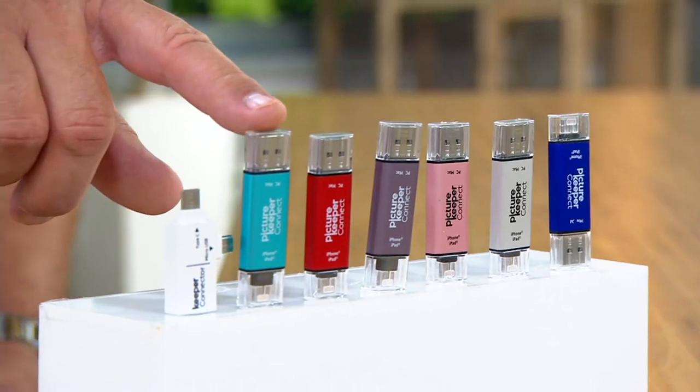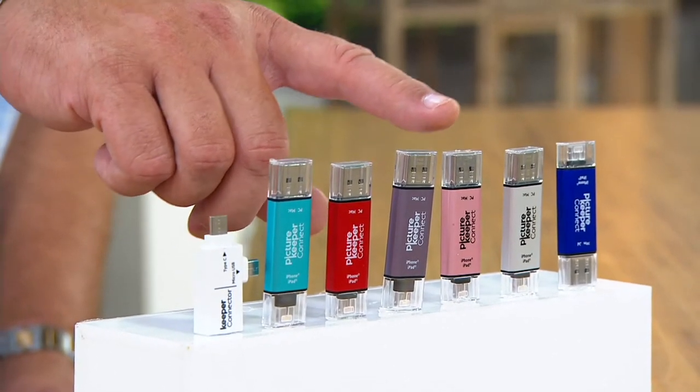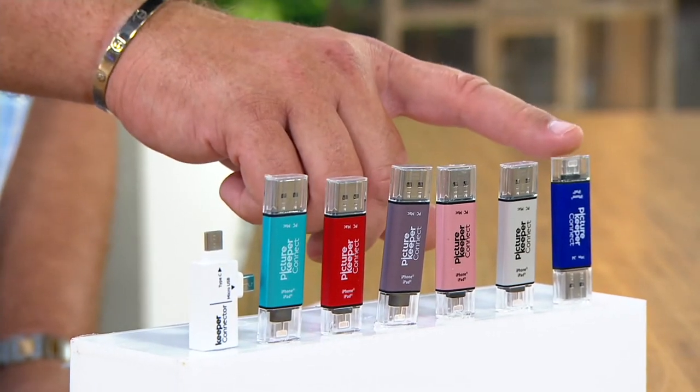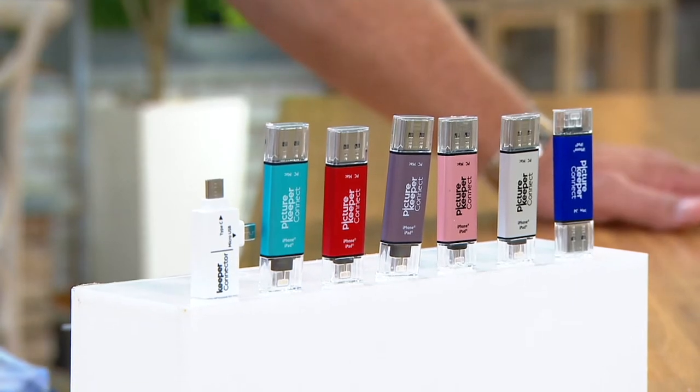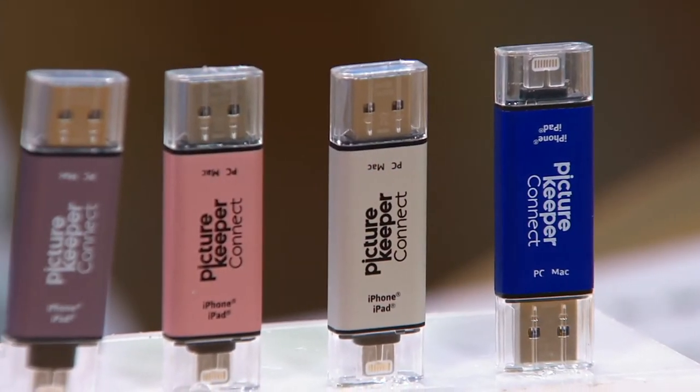I have this for you in the turquoise. Here it is in the red. Don't forget purple, rose gold, silver, and finally the blue. Purple has sold out in the 128 gig, but we do have it available in the 64 gig.